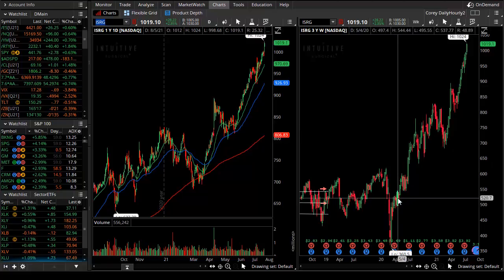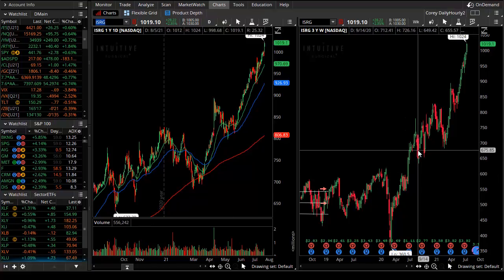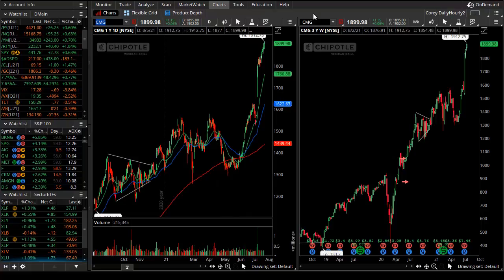That continues a prevailing uptrend. You can see the COVID lows — about March or April 2020 — a year has come and gone and stocks have well exceeded their pre-pandemic highs. Others include Chipotle Mexican Grill, which we lovingly call the expensive burrito — in this case a $1,900 burrito. It doesn't have to make sense, but nevertheless Chipotle continues to come up on that scan.